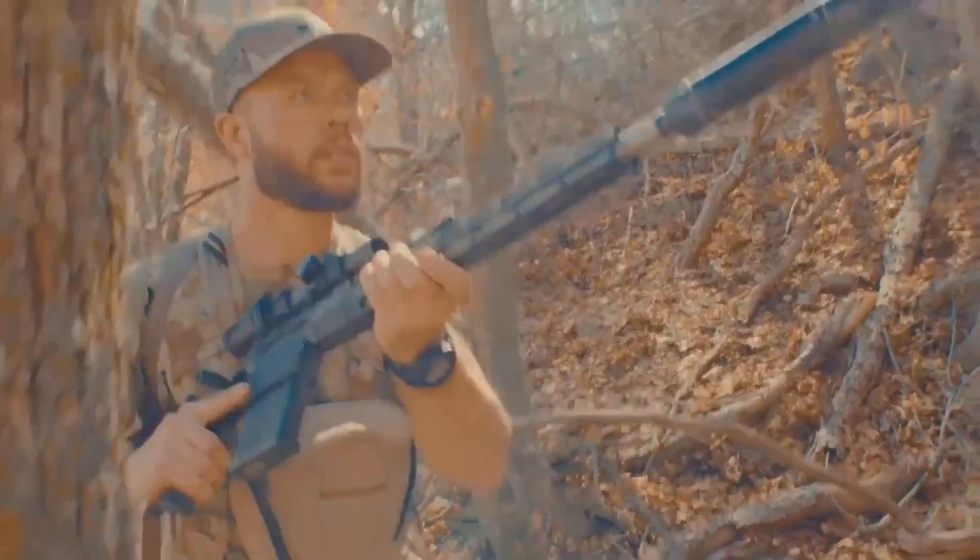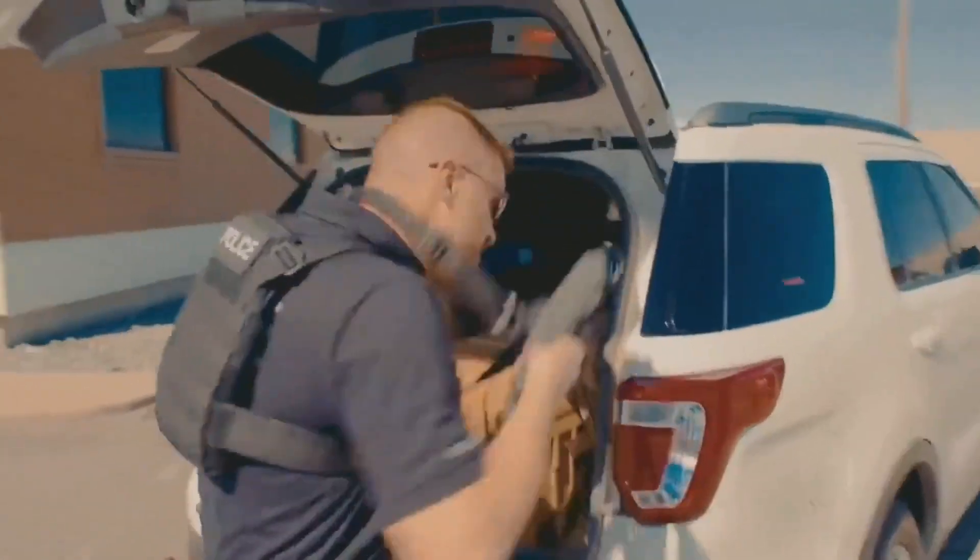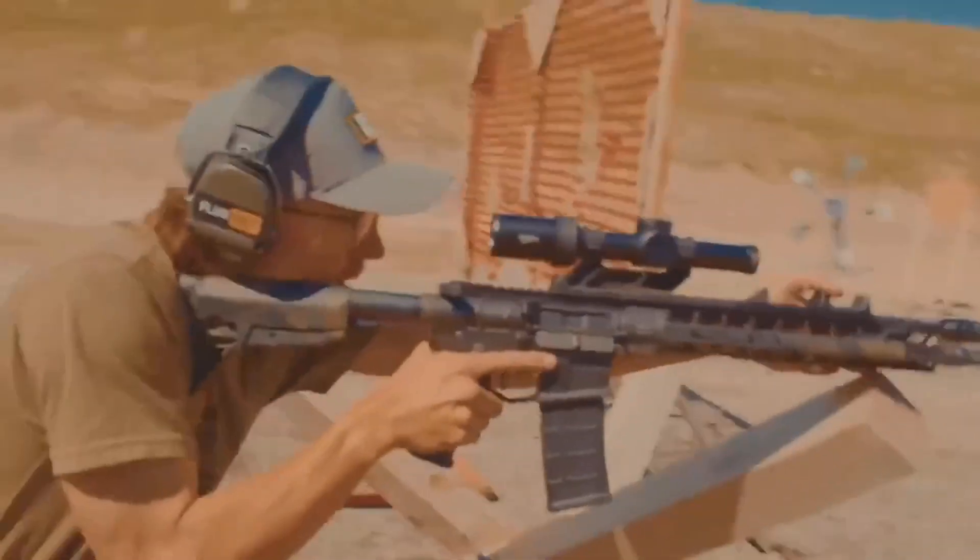The Scope Switch is a new type of scope mount that allows your offhand to remain on the handguard while still controlling the zoom. You can now shoot while zooming and stay engaged when those feral pigs or bad guys scatter.